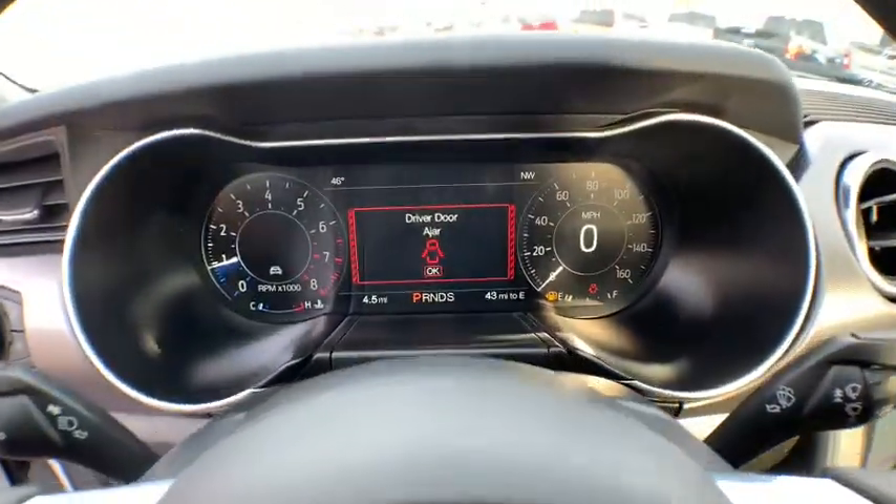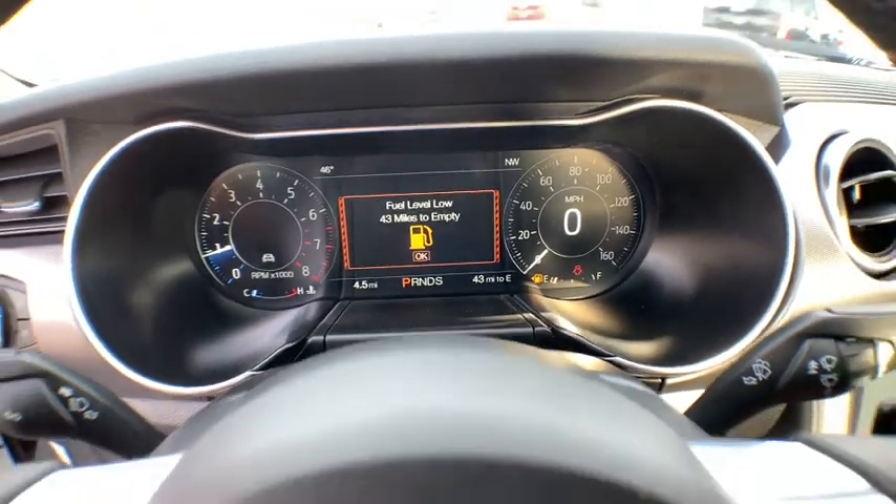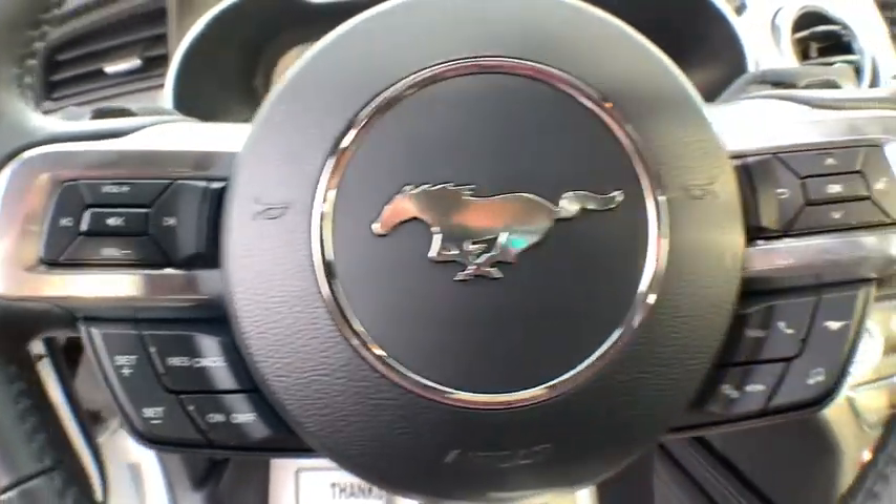Compass, power windows, heated steering wheel, rear window defroster, trip computer, heated front seats, fog lights, remote keyless entry, overhead console.